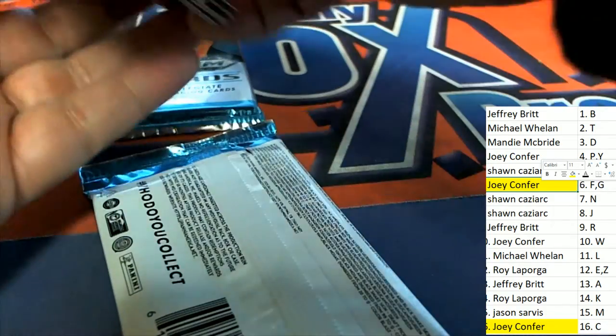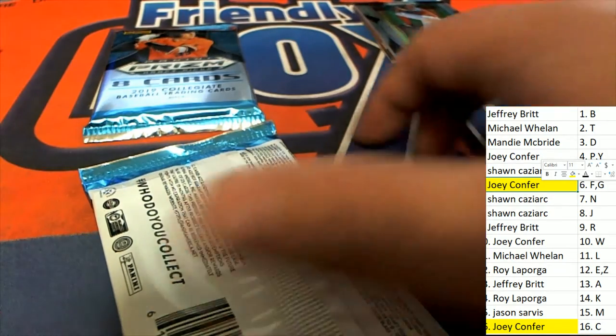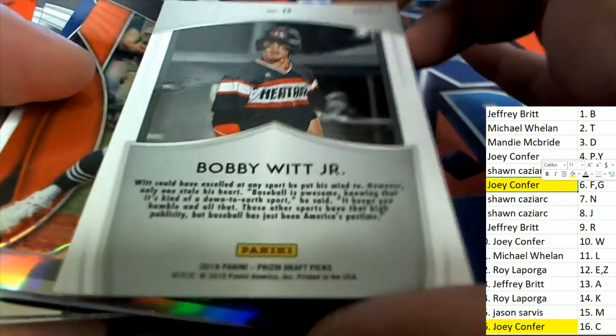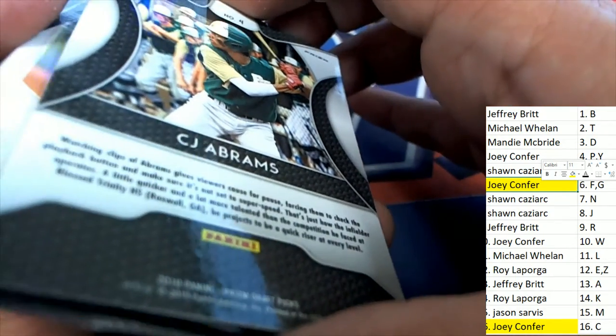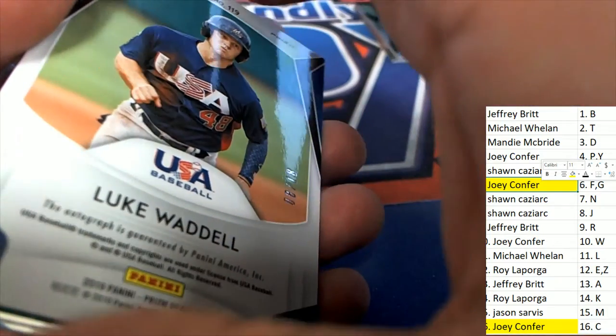I'm just going to confirm it real quick — yes, that is correct. Two autographs left. Good luck. Nice Crusade — that one wasn't numbered. CJ Abrams. Our next auto — look at that low number, I'm pretty sure it's going to be an autograph. Yeah, it is.